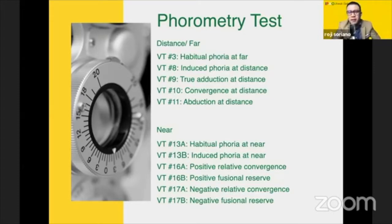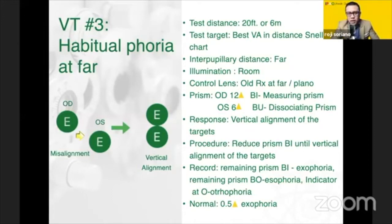Here we go. First is VT3, also known as the habitual phoria at far. This is the test where you determine the presence of phoria with your patient having their old Rx or eyeglasses on. When the patient comes in, you check the condition of the eye with the old Rx by placing two prisms: a dissociating prism over OS, which is your 6 prism base up, and a measuring prism of 12 prism base in over OD. You will then instruct your patient to report to you once vertical alignment is achieved.